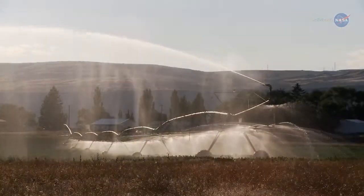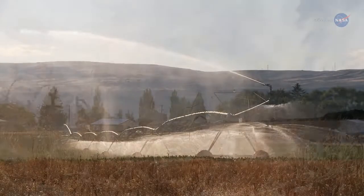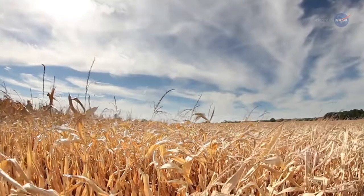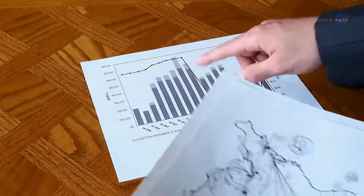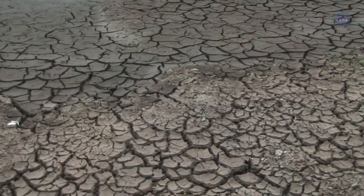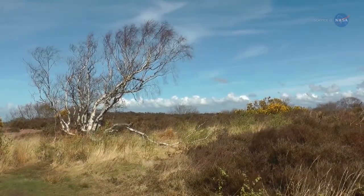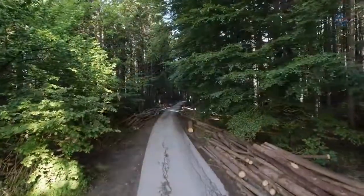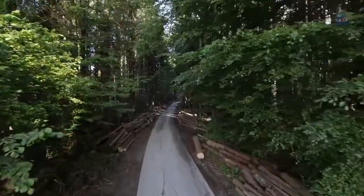Data acquired from ECOSTRESS may, in time, help farmers develop crop watering protocols, give researchers a clearer understanding of the effects of drought, and assist water resource managers in planning effective water use. Its data could also reveal the effects of droughts on natural vegetation — for example, to help identify vulnerable types of trees — so forest managers and ecologists will be able to use this information to make better informed decisions.